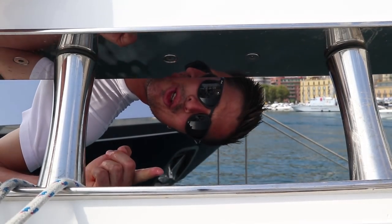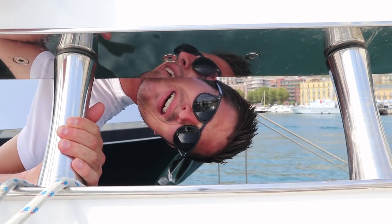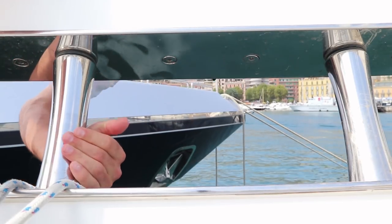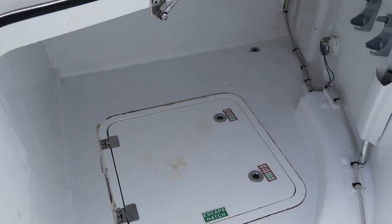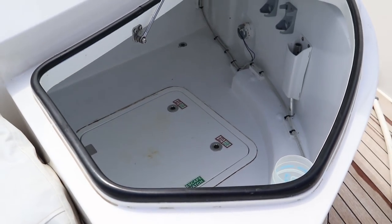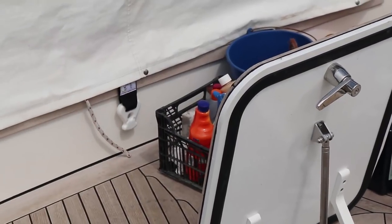I bet you've never watched somebody clean the inside of a super yacht's locker before. If you haven't, give this video a thumbs up. Now that the locker is all clean, we'll just leave it to air out for the next 45 minutes, and while doing that we'll rearrange all of that stuff.